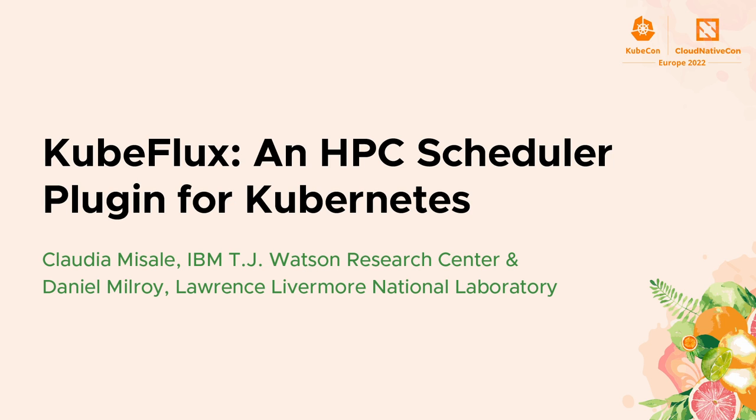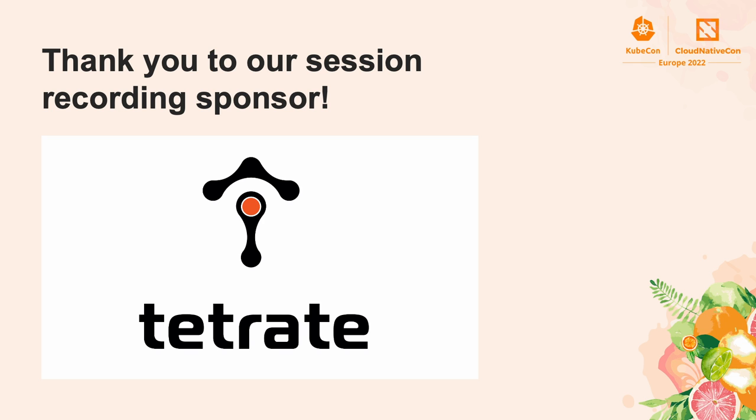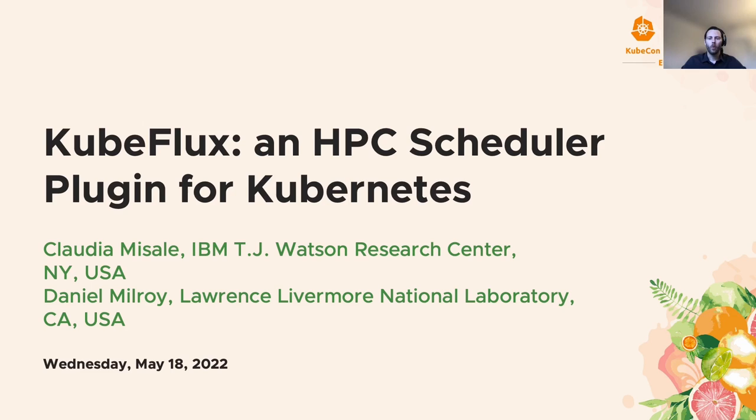Hello, and welcome to our session at the KubeCon Cloud Native Conference Europe 2022, taking place from Valencia. We'll be talking today about KubeFlux, an HPC, or high-performance computing, scheduler plug-in for Kubernetes, on this Wednesday, May 18th of 2022.